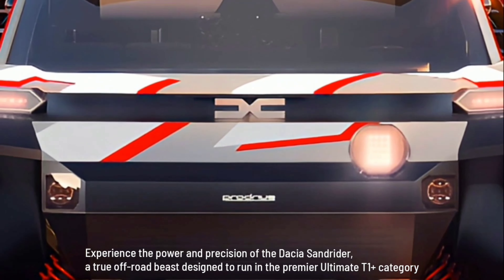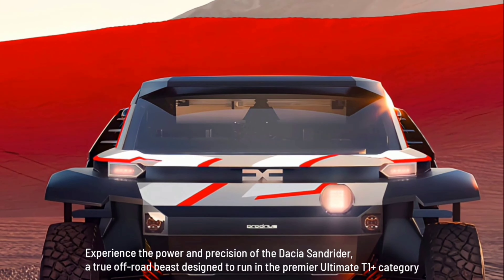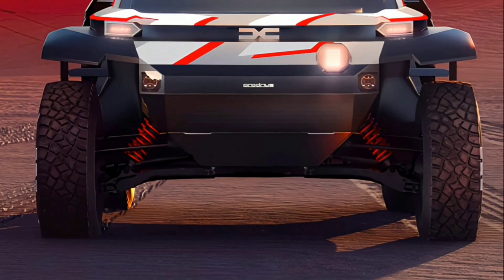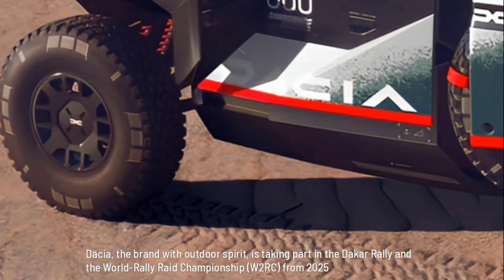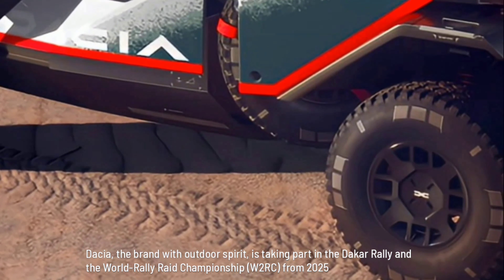Experience the power and precision of the Dacia Sandrider, a true off-road beast designed to run in the Premier Ultimate T1 Plus category. Dacia, the brand with outdoor spirit, is taking part in the Dakar Rally and the World Rally Raid Championship from 2025.